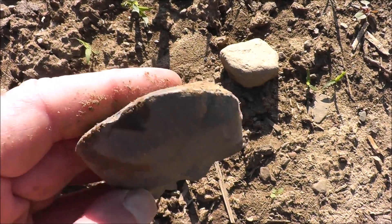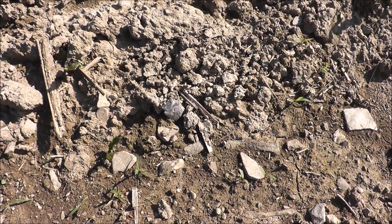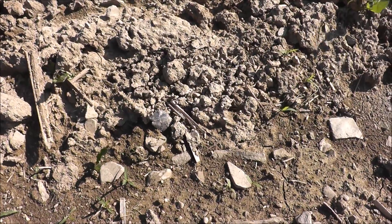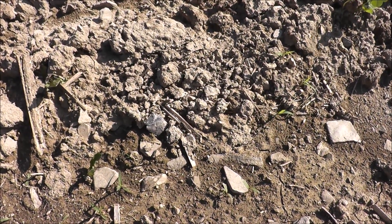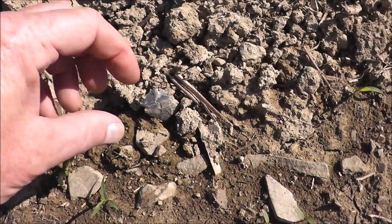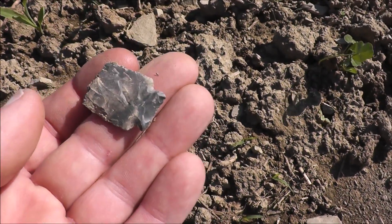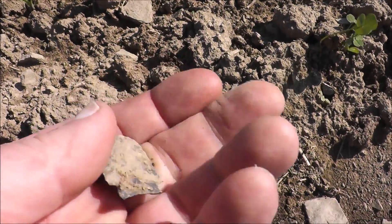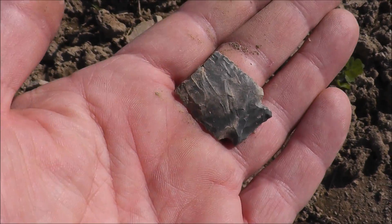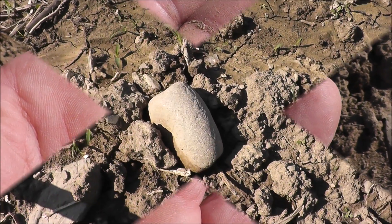I went to go to my good field and I see there's somebody already down there walking, so I thought I'd leave them alone and go to another spot. On the way there I see this right here — it's broken, but boy, what a nicely worked piece. That's a stray, not really a site that I know of here, but we'll keep our eyes peeled and maybe something else will pop up.